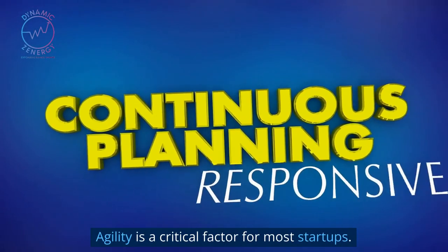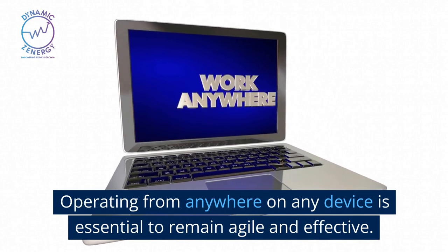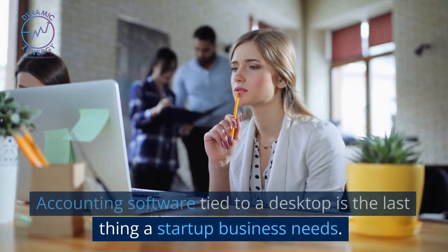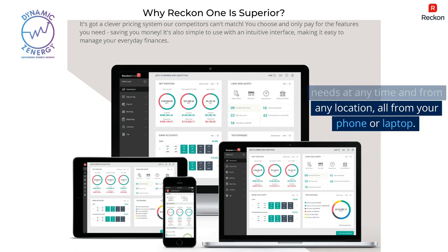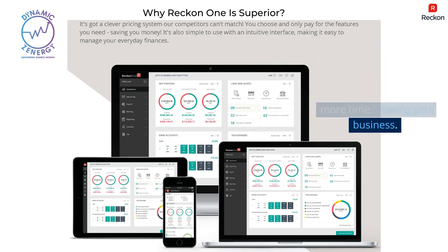Agility is a critical factor for most startups. Operating from anywhere on any device is essential to remain agile and effective. Accounting software tied to a desktop is the last thing a startup business needs. With ReckonOne in the cloud, you'll be able to handle your accounting needs at any time and from any location, all from your phone or laptop. It's like having an accountant in your pocket so you can spend less time managing your finances and more time growing your business.